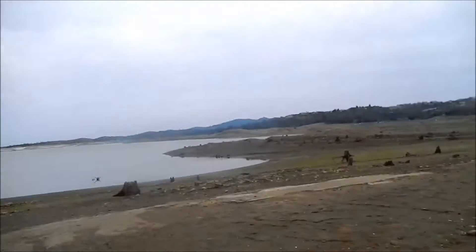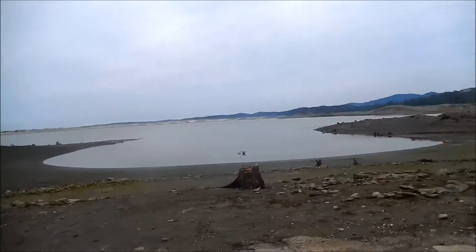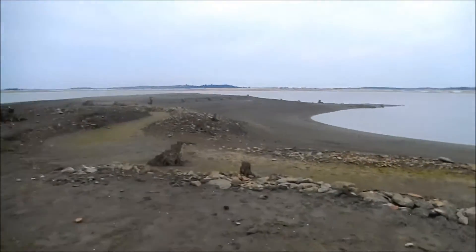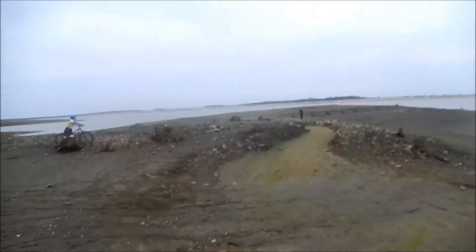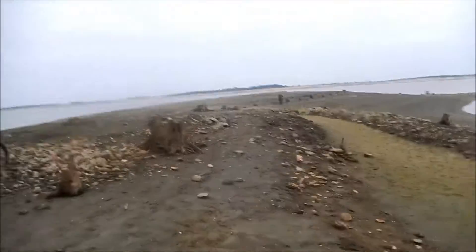This is all underwater — under 50 to 100 feet of water — and it's now exposed due to the drought. You can see there's an old canal. They used these canals to draw on the gold from the north and the south fork of the American River.